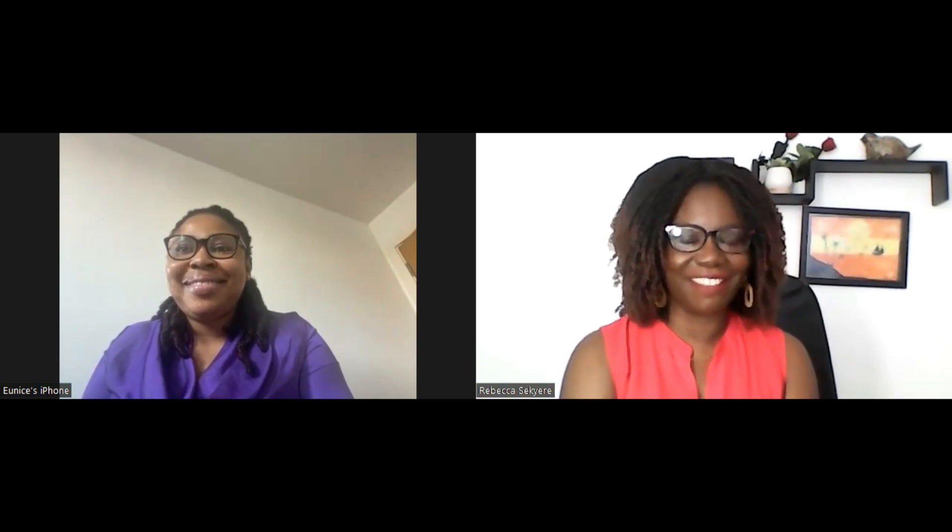Hi everyone, welcome to my channel. My name is Becky Sechure, UK registered nurse. Today I have a guest on my channel and we're going to be discussing what to expect in a UK hospital as an overseas trained nurse. Everybody's experience is different, so Eunice's experience may be different from your experience in whichever hospital you're working, but generally there are certain things you can pick up from what she's going to say. I'm going to ask Eunice to introduce herself.